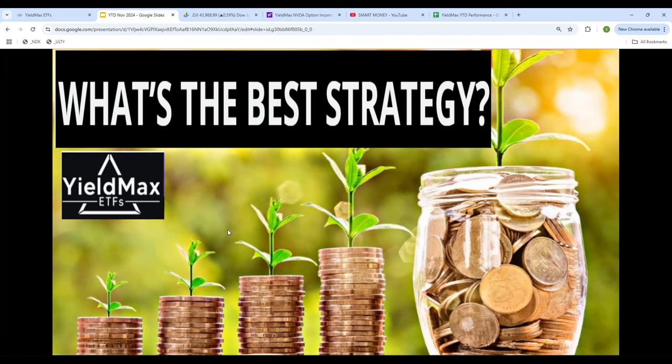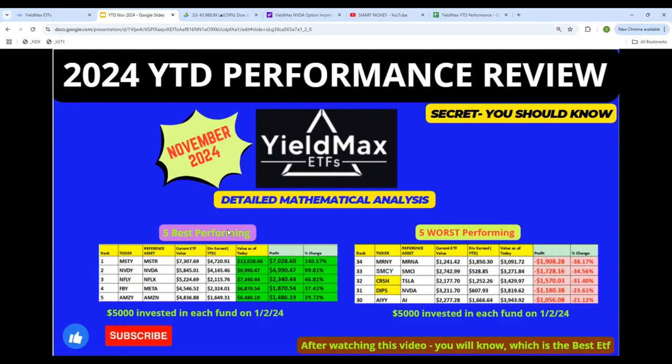So in this video, what I'm going to be doing is performing a detailed mathematical analysis of all 34 YieldMax ETFs, and based on the math, we will see which one of these performed the best and which one of them did not meet the expectation.